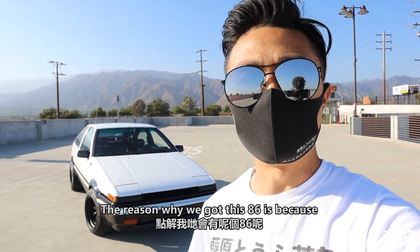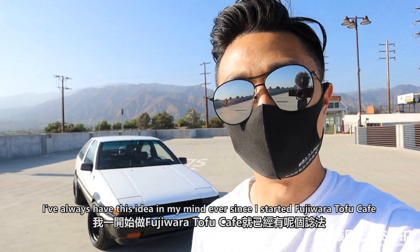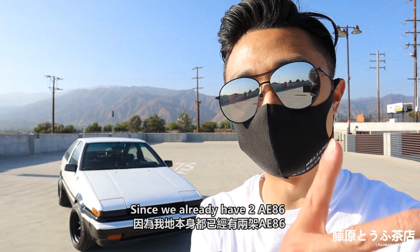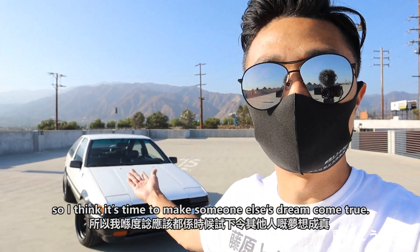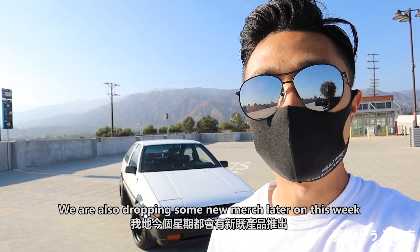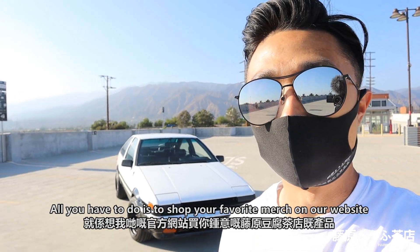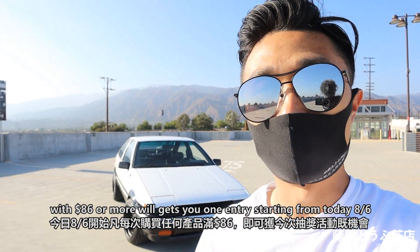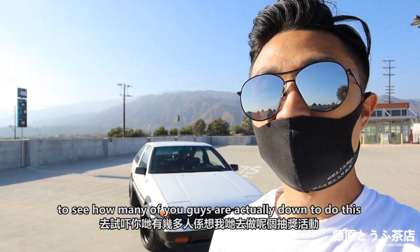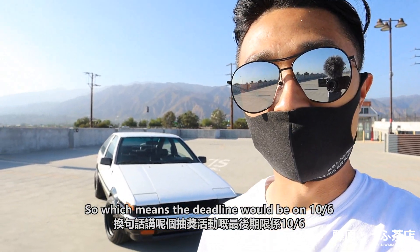The reason we got this A6 is because I was thinking it could be our first giveaway car on this channel. I've always had this idea ever since I started Fujiwara Tofu Cafe. Since we already have 2,886 subscribers, I think it is time to make someone else's dream come true. You can support us by shopping on our website — we are also dropping some new merch later this week. The rule for the giveaway is simple: shop your favourite merch on our website for $86 or more and you'll get one entry, starting from today, August 6th. Let's give it a one-month trial period to see how many of you are down. If everything goes well, we'll give it another month before picking a winner, so the deadline would be October 6th.